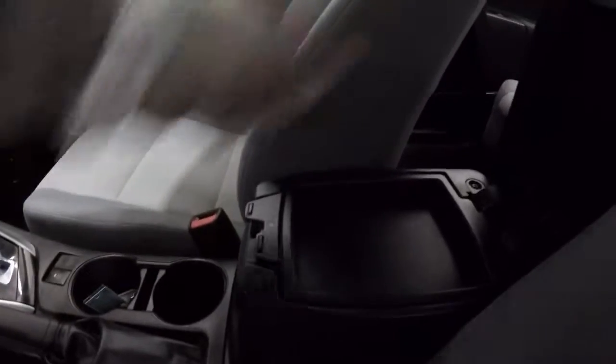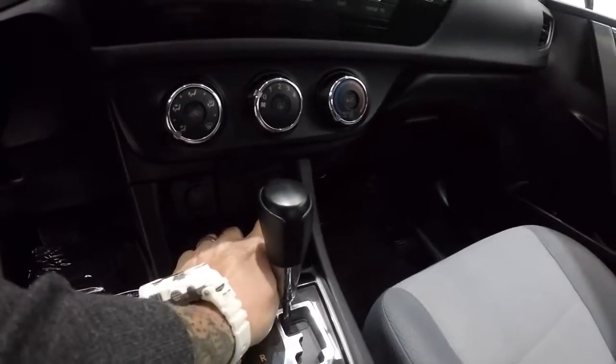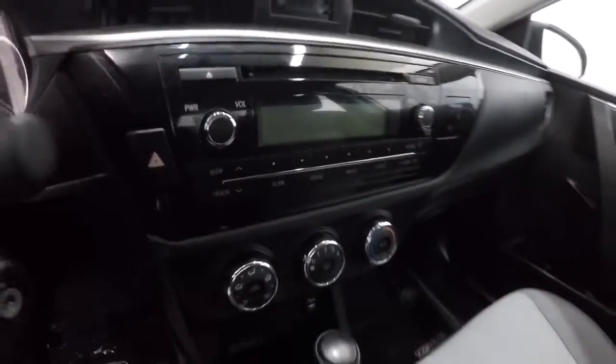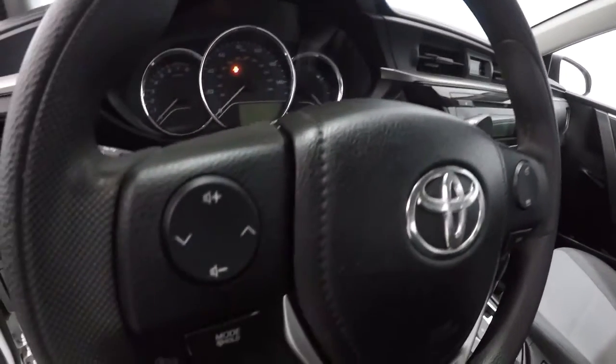Center console here has upper and lower storage and your cup holders. It is an automatic, with a power outlet, USB and auxiliary. Climate control area up top, and you've got your AM FM CD player there. Bluetooth on this side, and steering wheel audio controls over here.